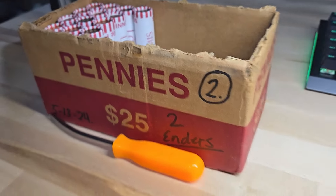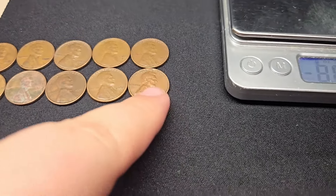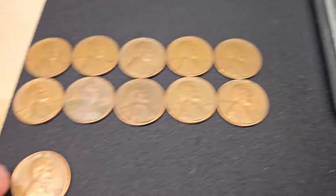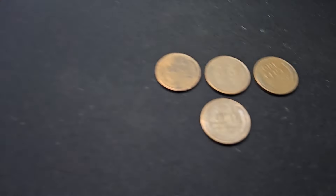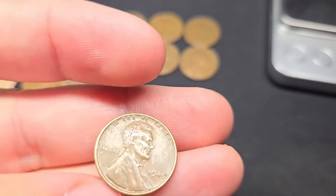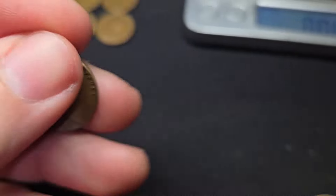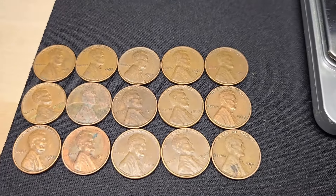Roll 34 of box two gives two more wheaties — a '53 Denver for number ten and another '53 Denver for number eleven. Man, a lot of '53 Denvers. On roll 45, I found four more wheat pennies: another '53 Denver, a 1945, a '48 Denver — glad it's not a '53 Denver — and what I think is wheat penny number fifteen, a '51 Denver. Unfortunately they're all 1940s and 50s, nothing really old in this box yet with five rolls left.